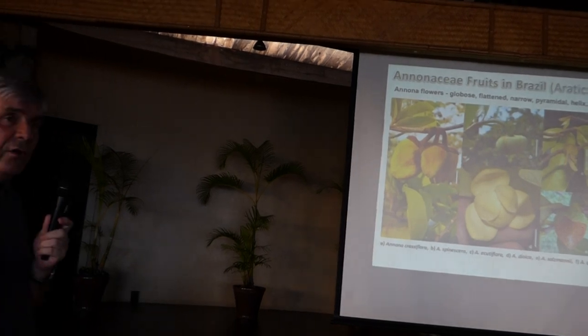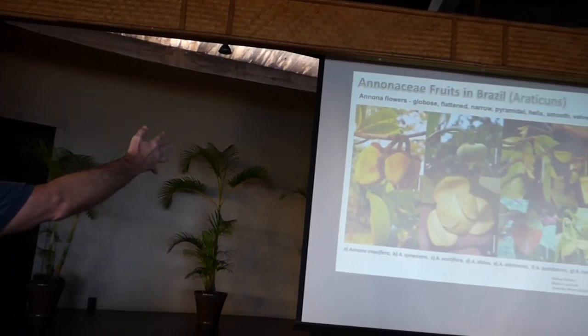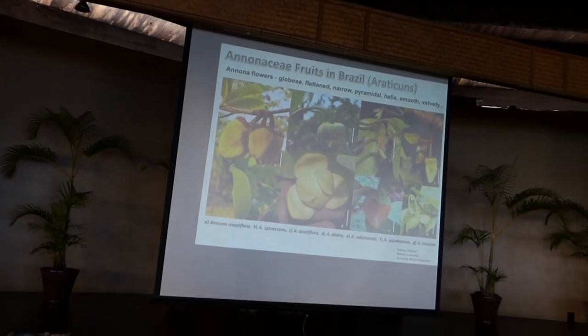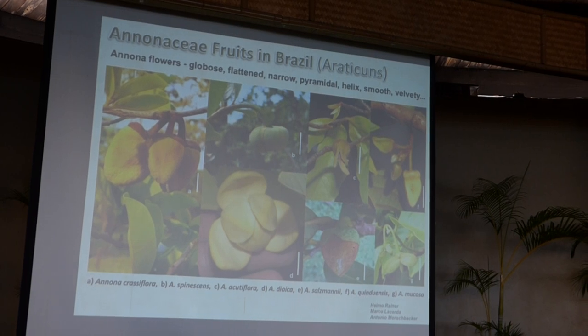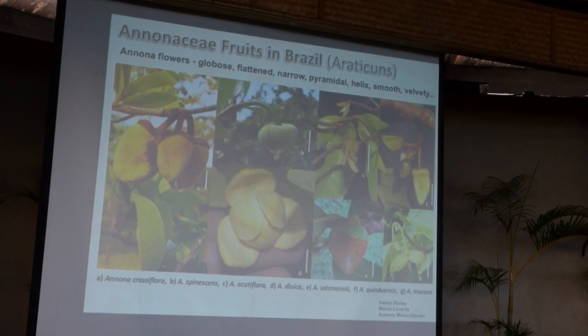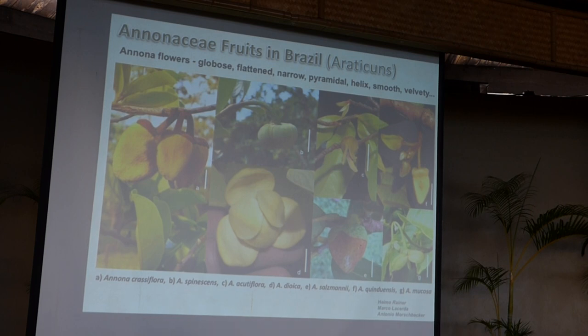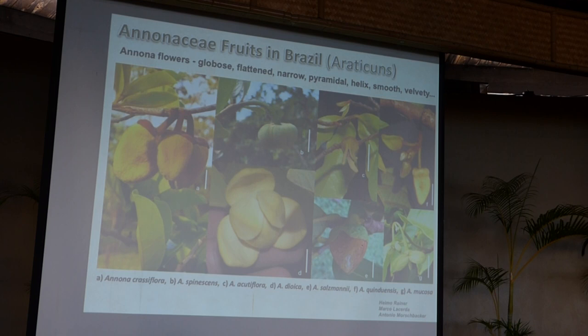The first way to characterize an Annona was by its flowers. You have many different flower forms: velvety, globose, flattened, narrow, pyriform — and even the propeller-shaped Rollinia. But about ten years ago, botanist Raymond Heiner of the University of Vienna showed that the DNA of all these fruit types was more than 99% similar. So he merged the genus Rollinia and the genus Rollinia deliciosa back into the Annona genus. Flower morphology is important, but DNA analysis is now the best tool to identify similarities among species.